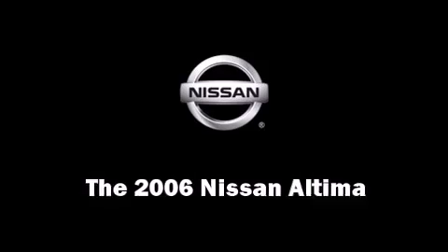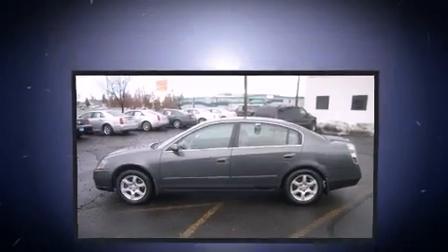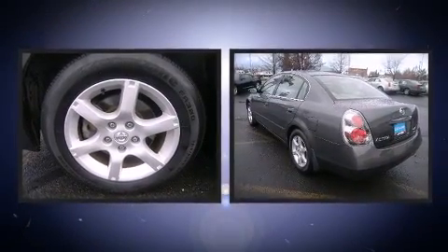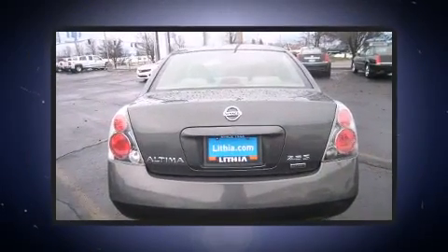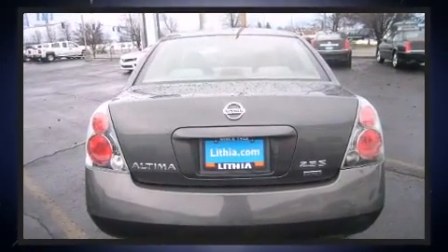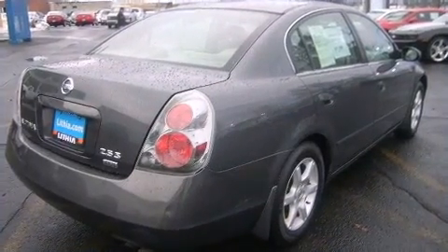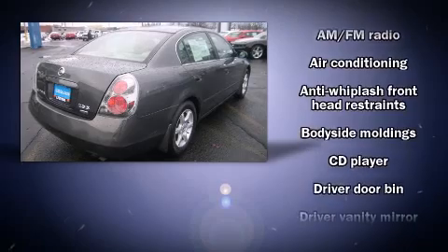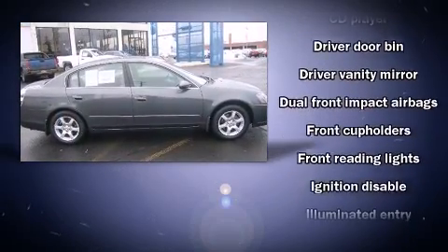The 2006 Nissan Altima — this four-door sedan still has fewer than 70,000 miles. It features a front-wheel drive platform, an automatic transmission, and a 2.5-liter four-cylinder engine. Included features are power door mirrors, an overhead console, and remote keyless entry.